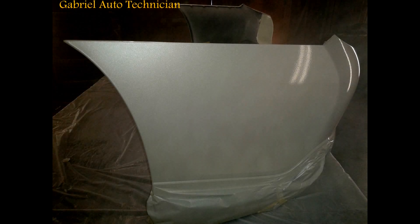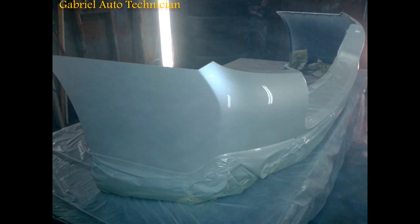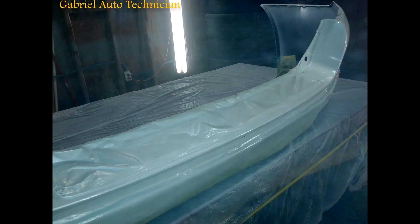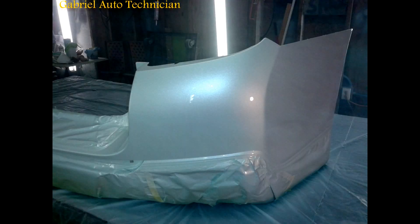Featuring computerized diagnostics. Gabriel Auto Technician, 413 Highway 100, Laguna Heights. That's Gabriel Auto Technician, 413 Highway 100 in Laguna Heights.